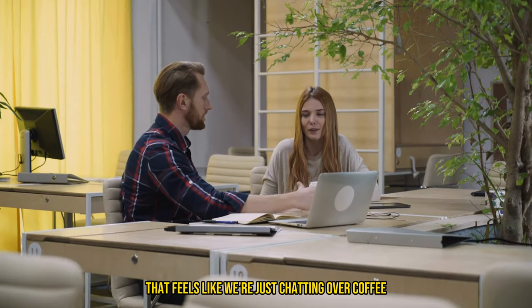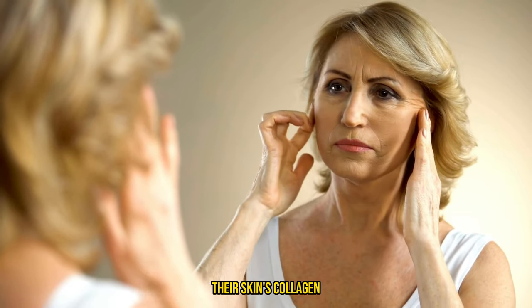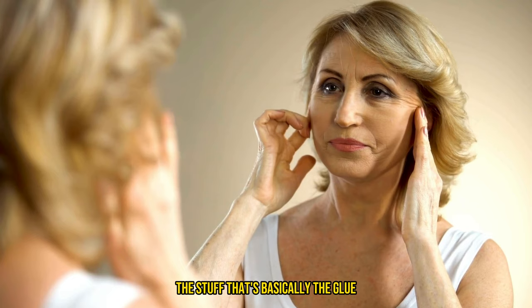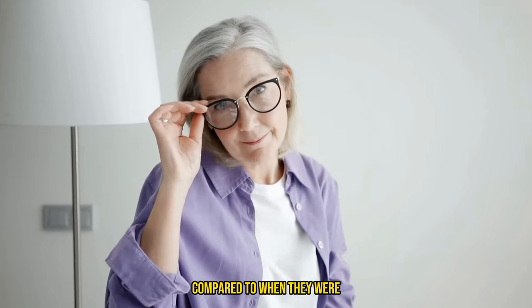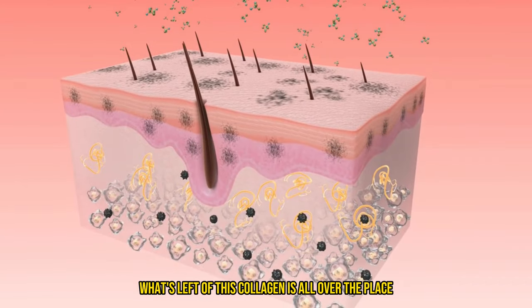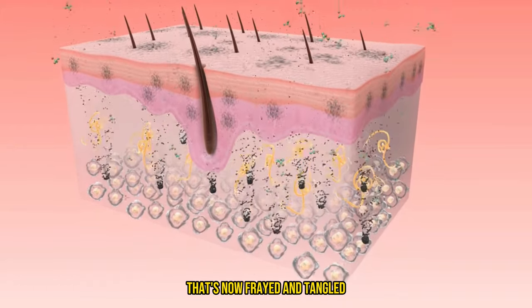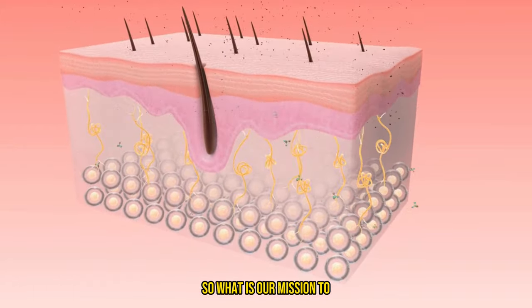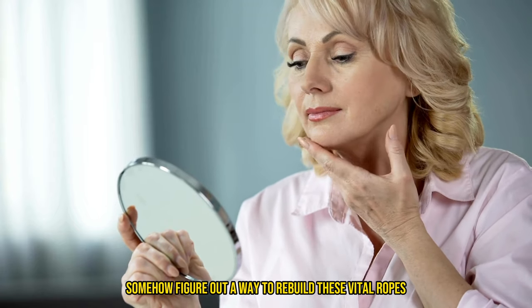Let me break it down in a way that feels like we're just chatting over coffee. By the time someone hits the grand age of 80, their skin's collagen — the stuff that's basically the glue holding our skin together — has dipped by a whopping 75% compared to when they were just stepping into adulthood. What's left of this collagen is all over the place. It's like a once-mighty rope that's now frayed and tangled. So our mission is to somehow figure out a way to rebuild these vital ropes beneath our skin.